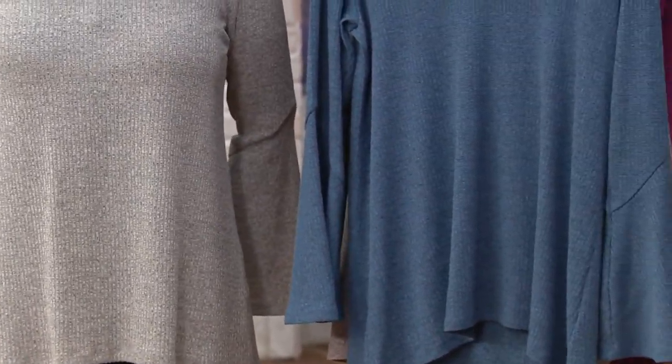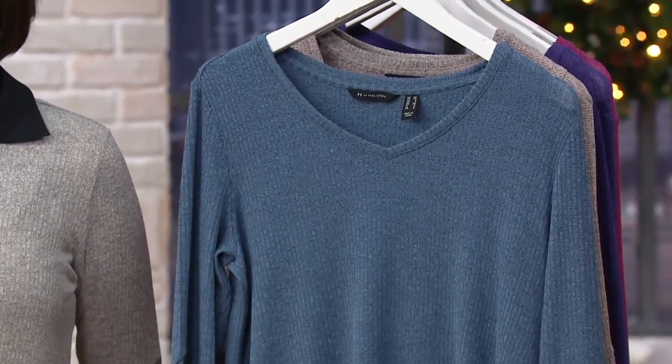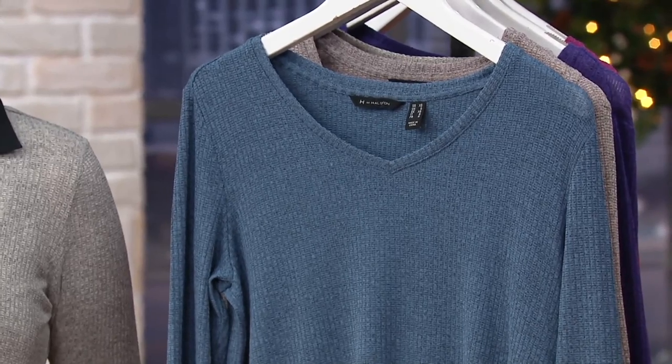Sizes that we have are extra extra small through three X. The length, by the way, will be 25 and a half to about 29 and three quarters.